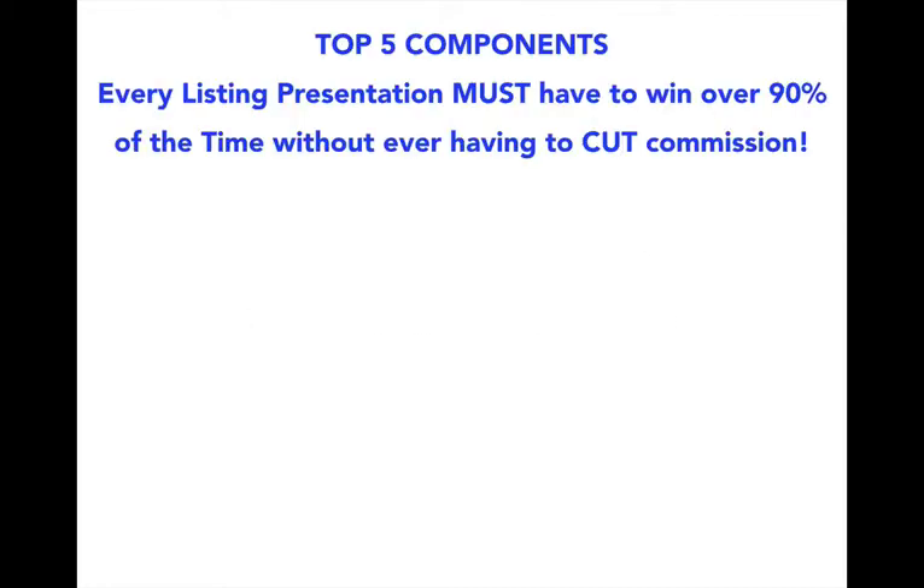How is the presentation designed to win listings? It's really simple. Once you get to the appointment, you don't go empty-handed. Bob has spent hundreds and hundreds of hours coming up with the most effective ways to deliver a winning listing presentation. And here are the five things that you absolutely have to have in your listing presentation. First, it has to educate your sellers on all the complexities of selling a home. Second, it has to look good and flow very well.